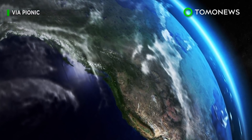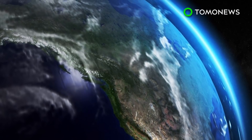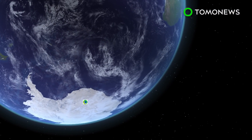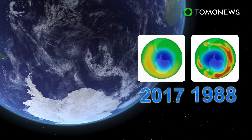NASA announced that the hole in the Earth's ozone is the smallest it's been in the last 29 years, though not because toxic emissions have gone down. The ozone hole that formed over Antarctica this year measured 7.6 million square miles at its maximum peak and is as small as it's been since 1988.